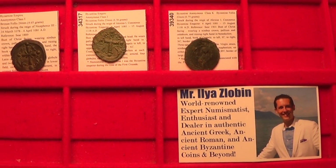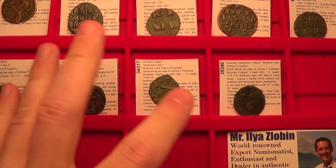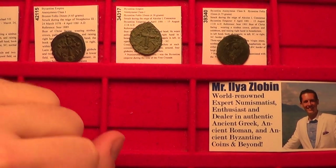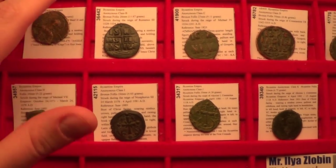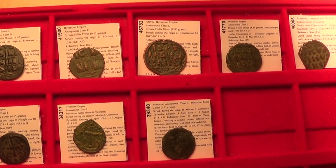From 969 to 1118 there have been about 15 or 16 types struck. I have most of the ones that are not super rare available in my eBay store. So let's go one by one.